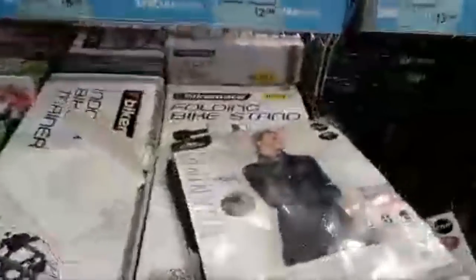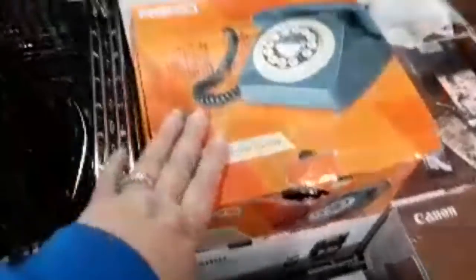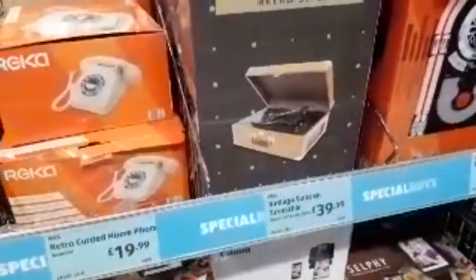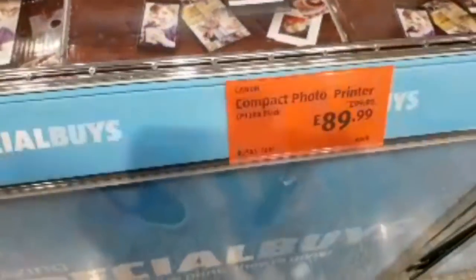They've got loads of cycling products. Lintons for £12.49. And these retro telephones — they're £19.99, in a really nice teal or cream. They've also got a star retro telephone. They've got a vintage suitcase turntable for £39.99. And at the moment they've actually got a compact photo printer for £89.99, reduced from £99.99.